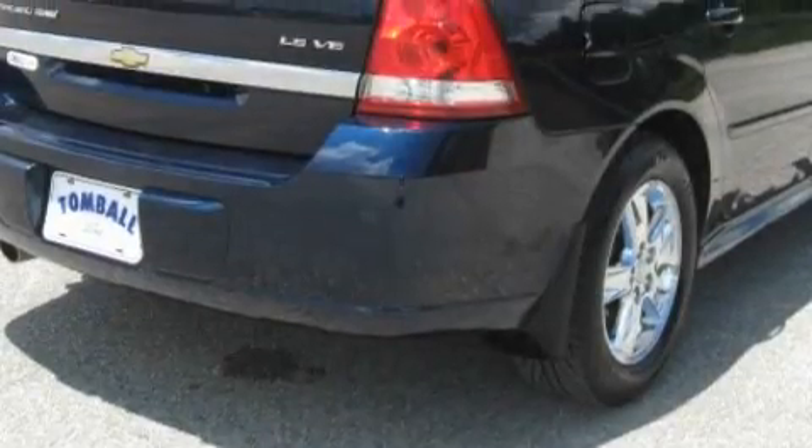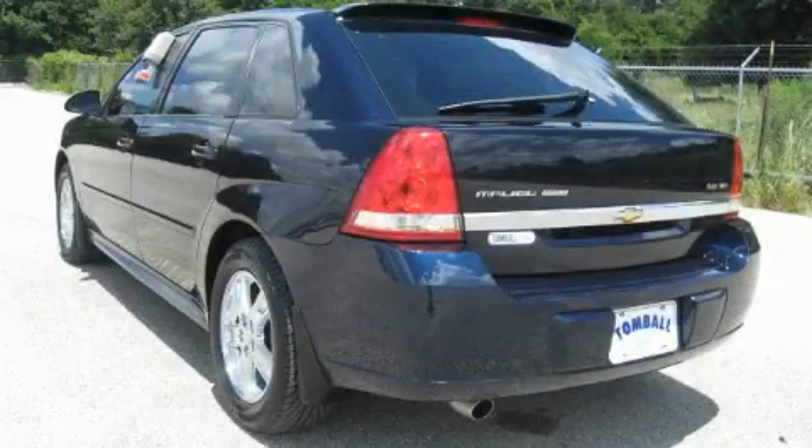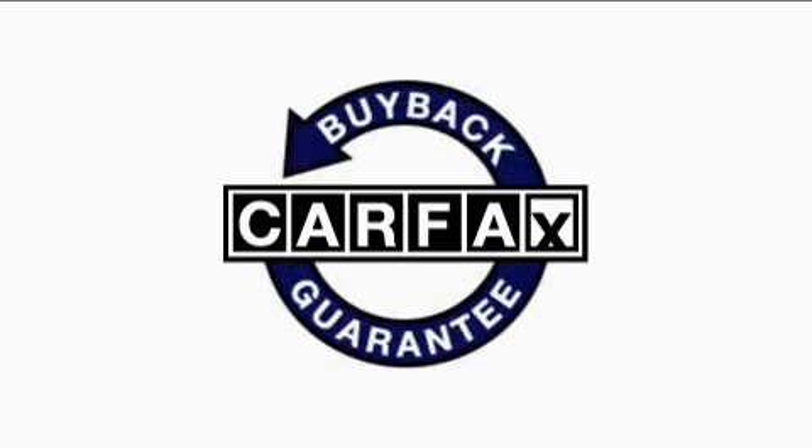Its top features include cruise control, keyless entry, a traction control system, an anti-lock braking system, and this automobile's stylish design always looks great. This Chevrolet has had only one owner and it qualifies for the Carfax buy-back guarantee.